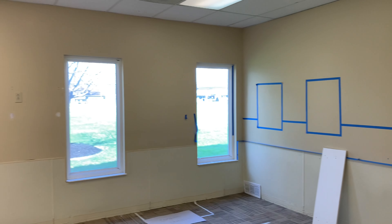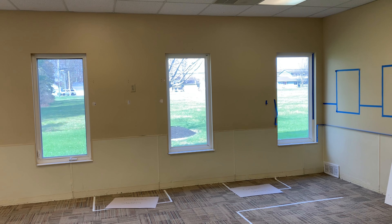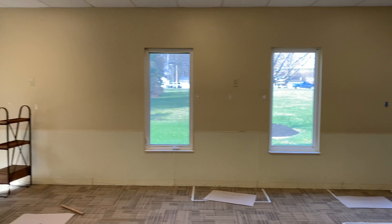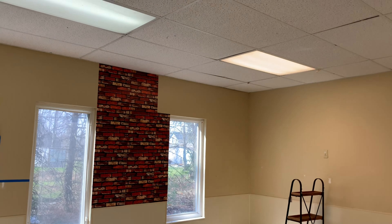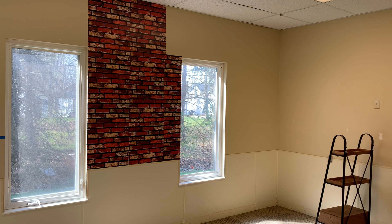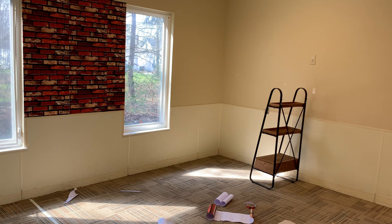I still haven't come up with anything for this back wall. I'm not sure because I'm going to put two computer desks there, and then I think I'm going to put little shelves for books underneath. Over here in the housekeeping area, I put this brick wallpaper up — the peel and stick stuff from Amazon. I got two more rolls; that was one roll.